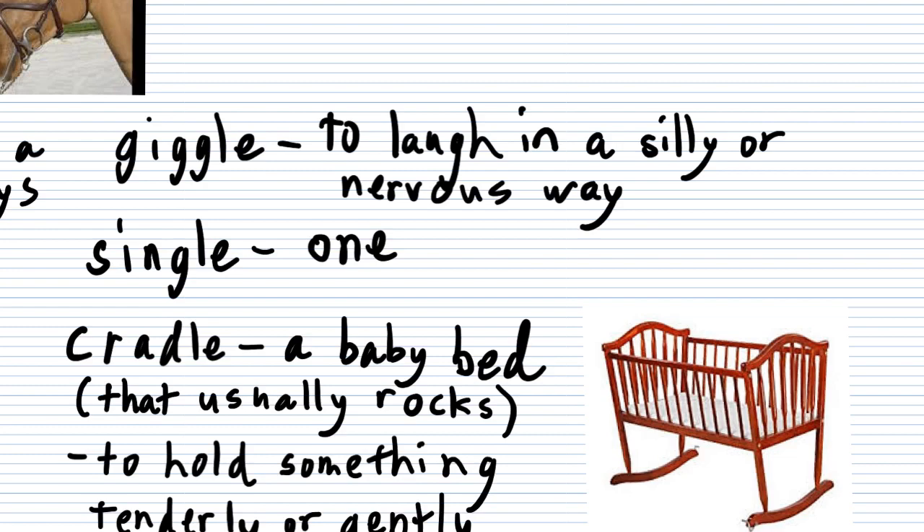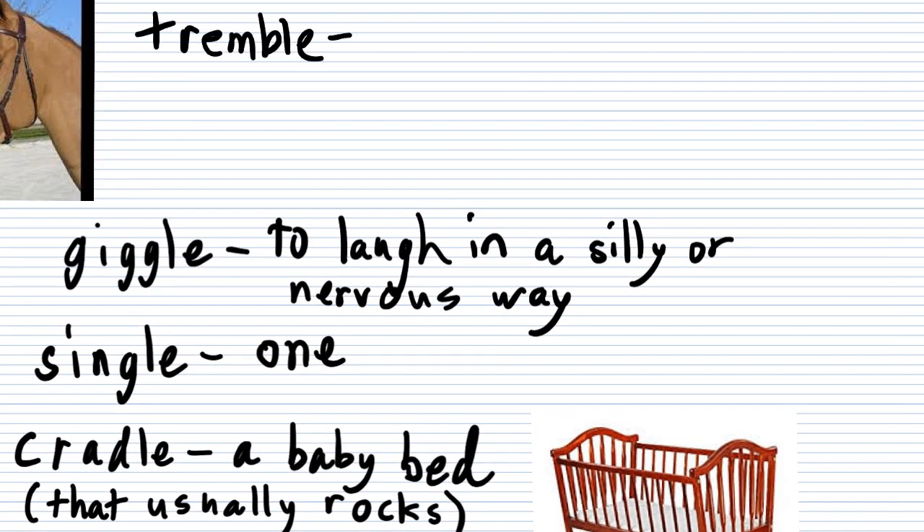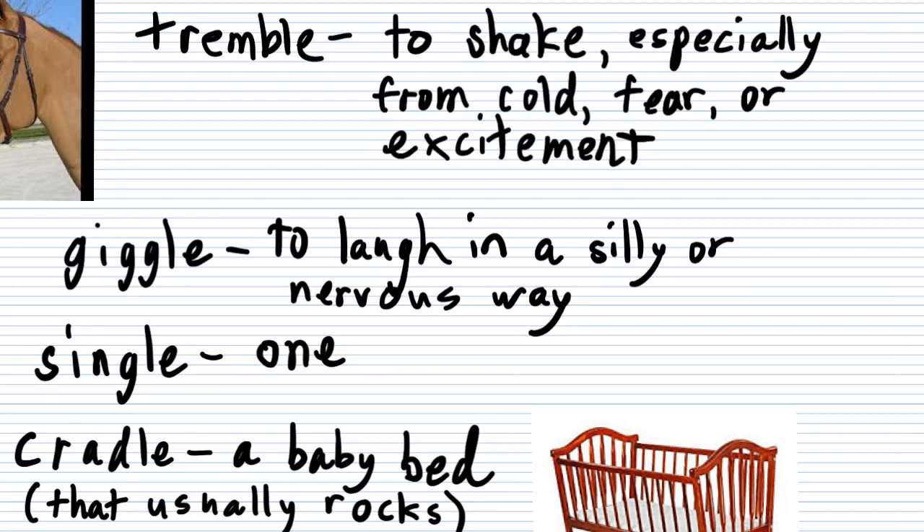Let's do one last word: tremble. Tremble means to shake, but with an emphasis on cold, fear, or excitement. You're shaking because you're scared — probably the most common use — but it could also be because of cold or excitement. But that is tremble, and that is all the words for today.